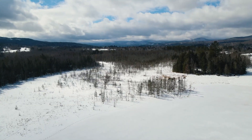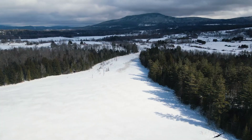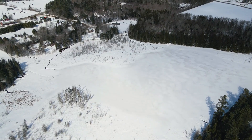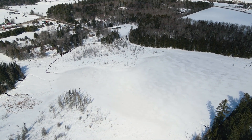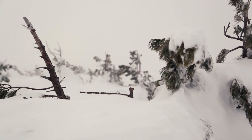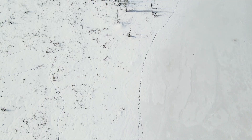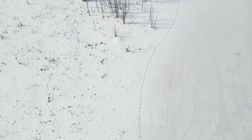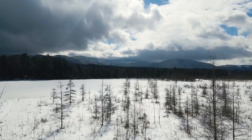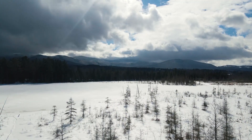Joe's Pond is the newest addition to the UVM natural area system. The pond is named after a veteran of the American Revolution, Joe and his wife Molly, Native Americans who made this area their home. According to local legend, during a harsh winter, the small community of Morrisville was at risk of starvation. Joe tracked and hunted a moose, sharing the meat with his fellow settlers and ensuring the community's survival.